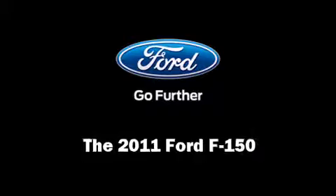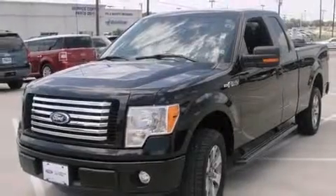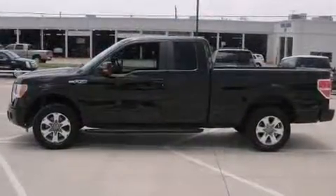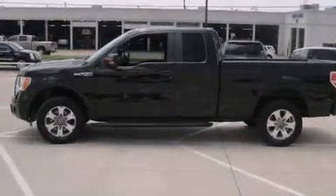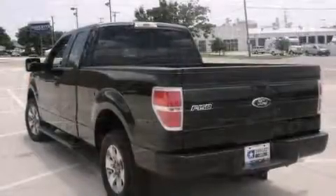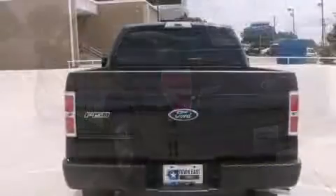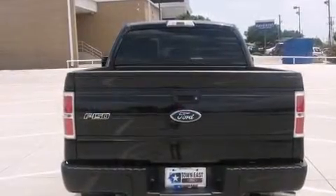Experience driving perfection in the 2011 Ford F-150 with just over 20,000 miles on the odometer. You'll be sure to appreciate this model's condition and value. A 3.7 liter V6 engine pairs with a sophisticated six-speed automatic transmission.